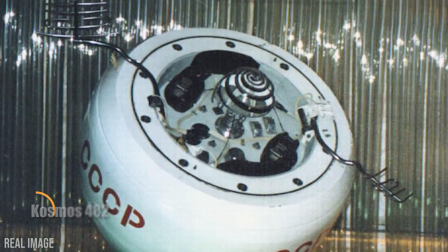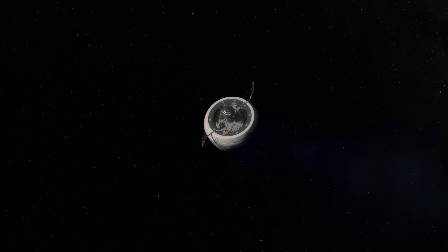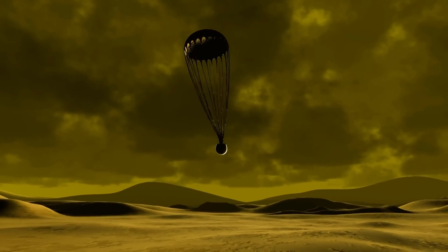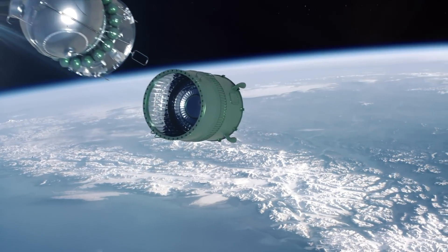Cosmos 482, a relic of the Soviet Union's Venera program, was launched on March 31, 1972, with the goal of reaching and landing on Venus. However, a launch malfunction prevented it from breaking free of Earth's gravity, trapping the spacecraft in orbit for more than five decades. On May 10, 2025, after 53 years circling the planet, Cosmos 482 made its dramatic return, re-entering Earth's atmosphere and plunging into the Indian Ocean just west of Jakarta at 6:24 AM GMT.